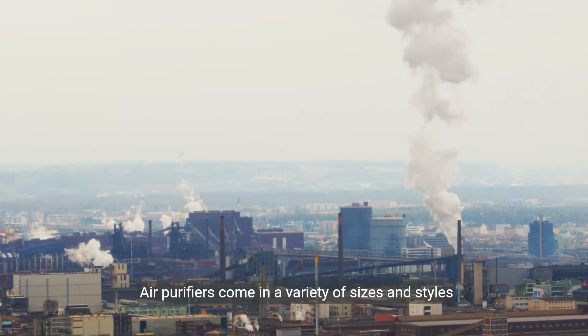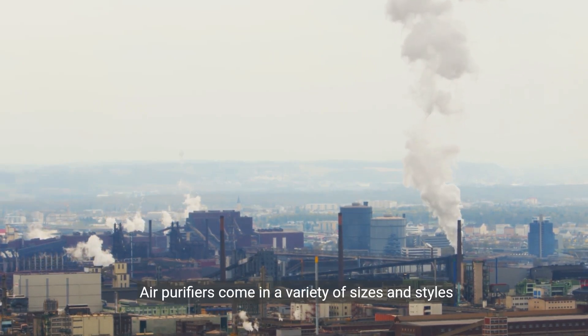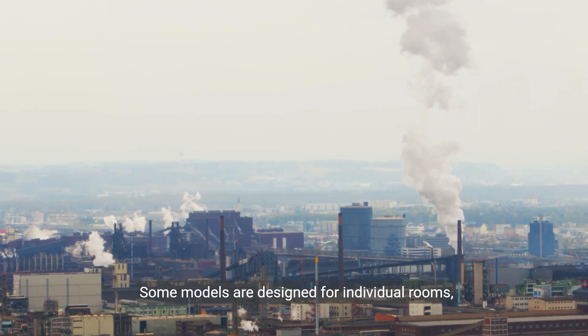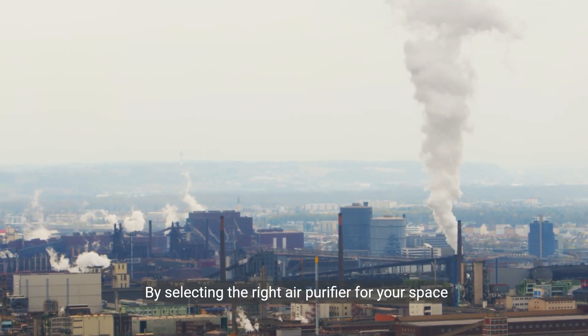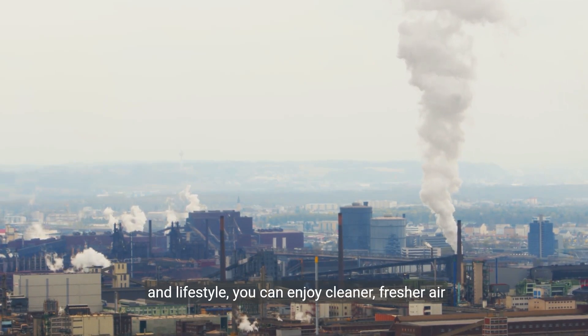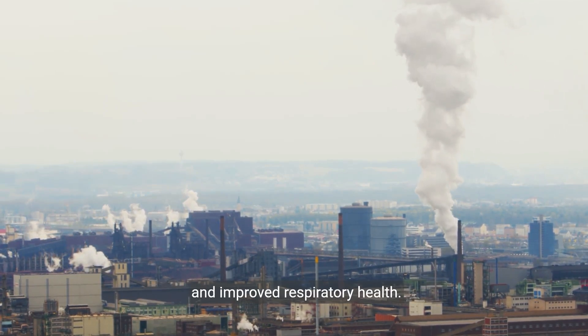Air purifiers come in a variety of sizes and styles to suit different needs and preferences. Some models are designed for individual rooms, while others are intended for whole-house filtration. By selecting the right air purifier for your space and lifestyle, you can enjoy cleaner, fresher air and improved respiratory health.